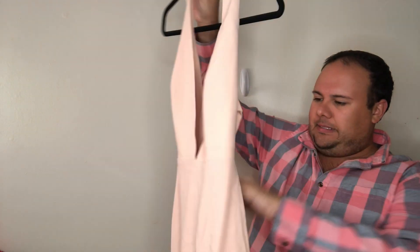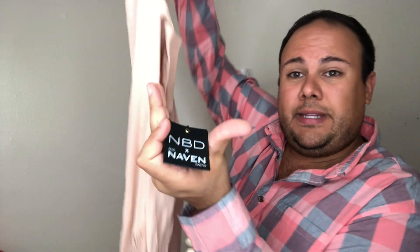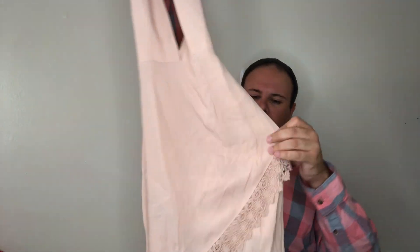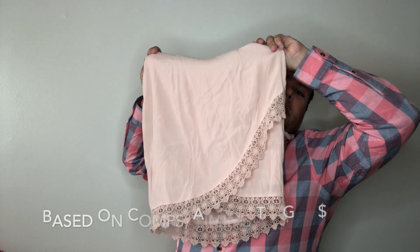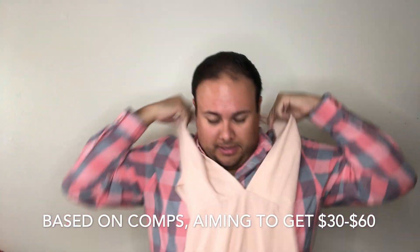Next up is a dress from NBD x The Naven Twins — size small, in a nude taupe blushy pink. The back and neck have bra-strap-style straps with three different length settings. The bottom has a really cute lace moment that needs a steam, and the back is very open and sexy. That's exciting!